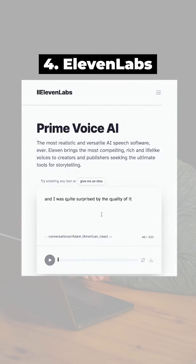Next we have Eleven Labs. It is an AI-generated voice, and I was quite surprised by the quality of it.